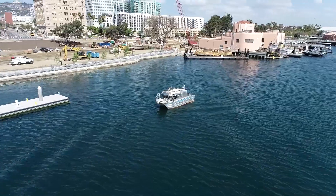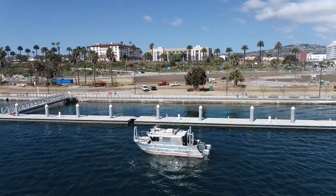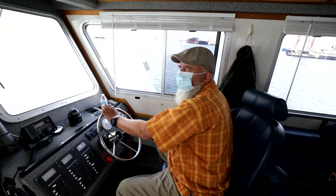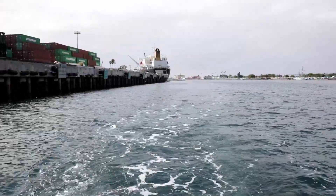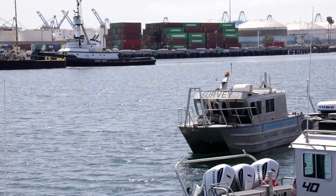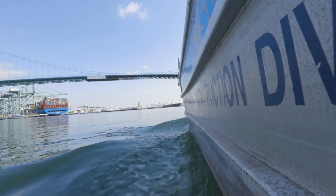Within the construction division at the Port of Los Angeles, a small but important team of employees is responsible for collecting data to map the seafloor. Knowing the condition of the seabed at our terminals allows us to determine whether the depths are sufficient enough to bring ships in safely, ensures that our waterways are free of hazards to navigation, and helps us plan for future dredging projects at the Port.